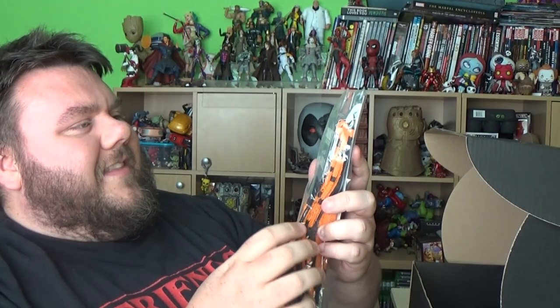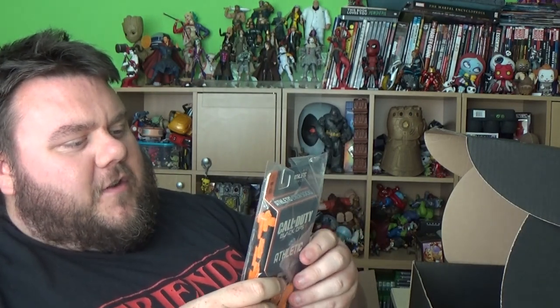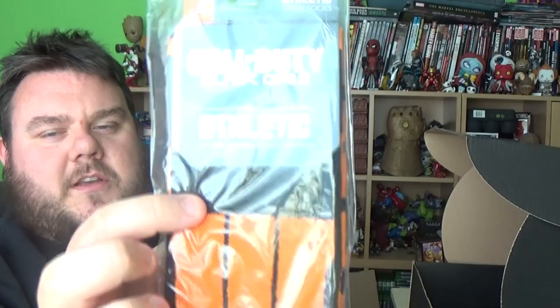We've not had these in a long time — we've got some socks! These are Athletic Crew Socks by Call of Duty Black Ops, shoe sizes 8–12, one pair. They have elastic band arch support to reduce fatigue, ribbed leg for compression to provide comfort and stability, and strategic cushioning for maximum shock absorption. These are by Bioworld. It's interesting, we don't normally get socks.